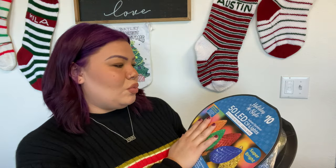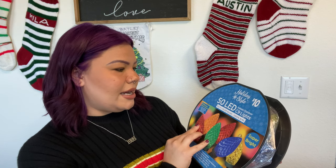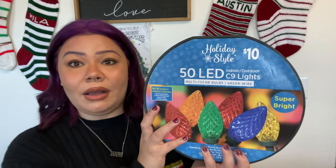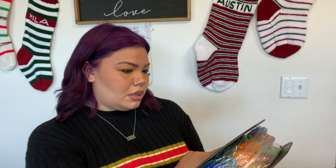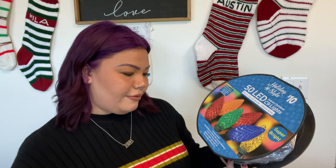The last thing we picked up from Dollar General is this wheel of lights for outside — 50 LED lights, indoor-outdoor use, super bright multi-color bulbs with green wire. The tag says ten dollars but it rang up as eight dollars, so it might be on sale. It's 28 feet of lights, or 29 feet including the end cord. That's it for this haul! Thank you for watching — I hope I showed you some fun, affordable finds. Subscribe for more Christmas decor content and I'll see you in the next video.